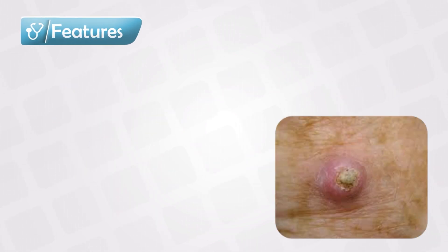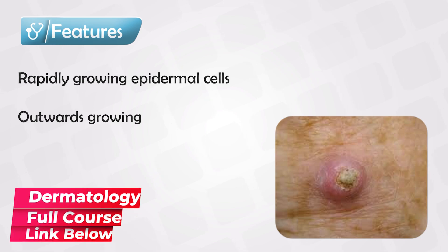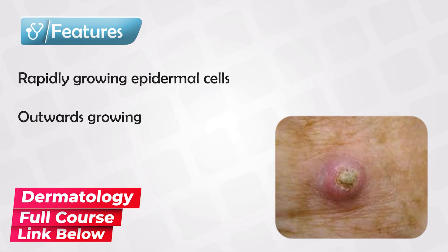Keratoacanthoma dances on the edge between being a benign lesion and a cancerous lesion. While it does have some cancer potential, it is not often agreed on that it is a cancerous lesion. It is basically a collection of skin cells that grow rapidly. These cells grow outward, forming something that resembles a horn, and this growth can be very rapid — within one to two months.